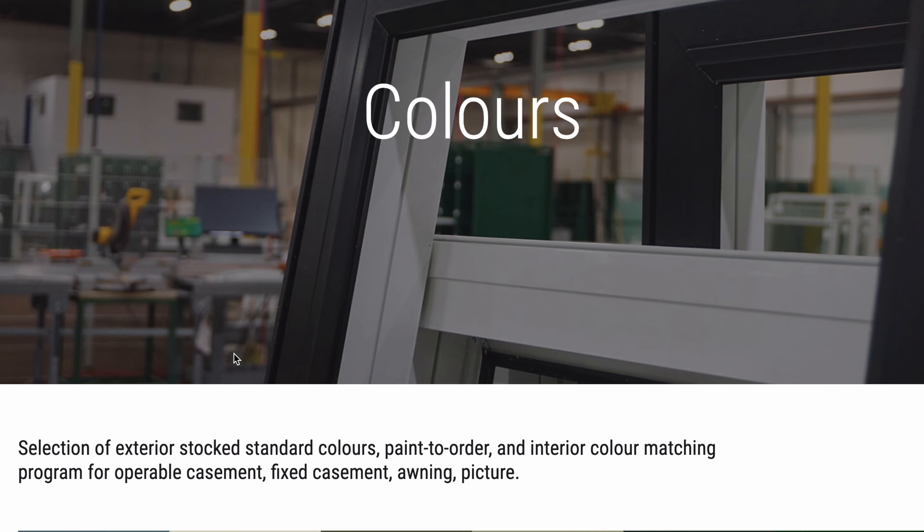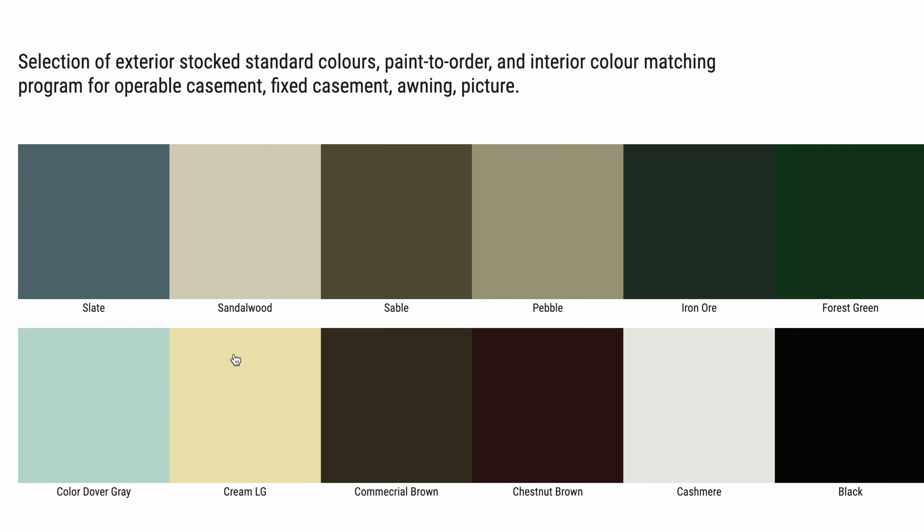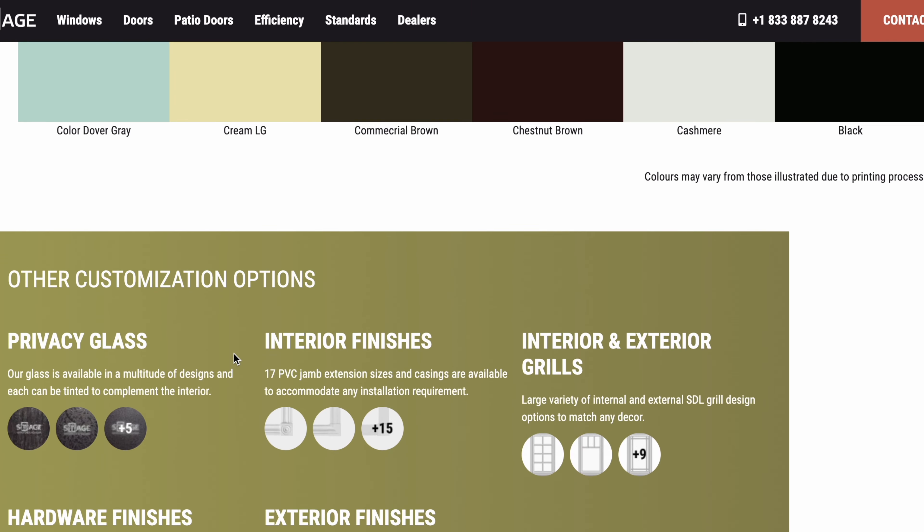Our windows come with 12 different color options, a variety of interior finishes, exterior finishes, and grid patterns.